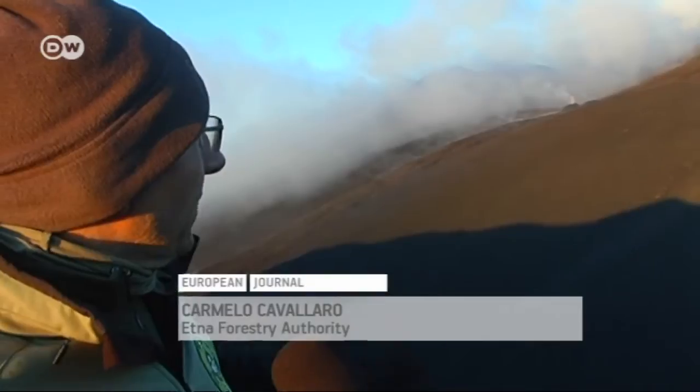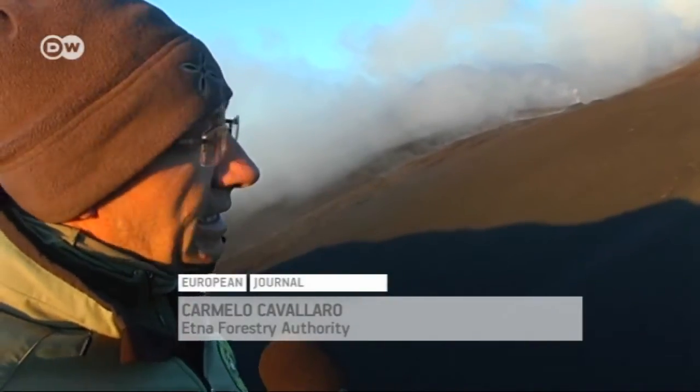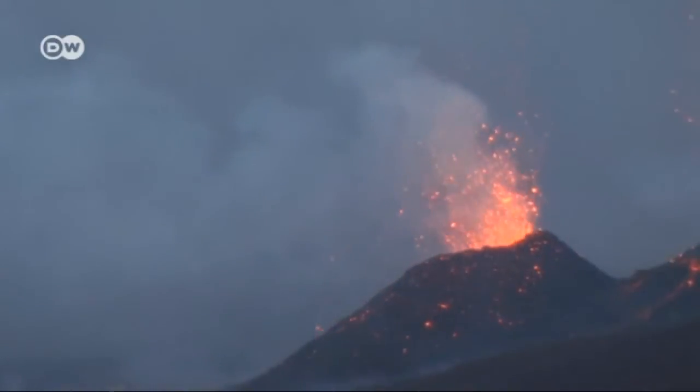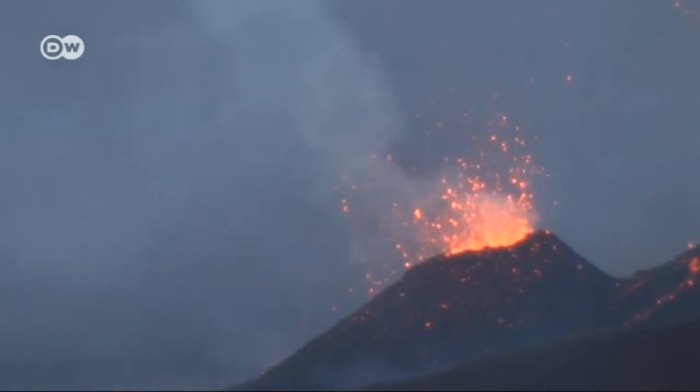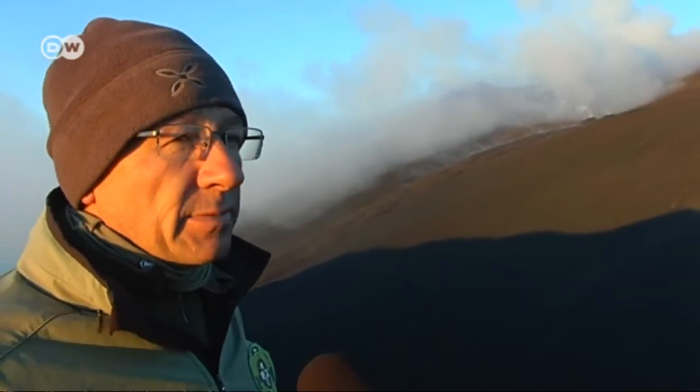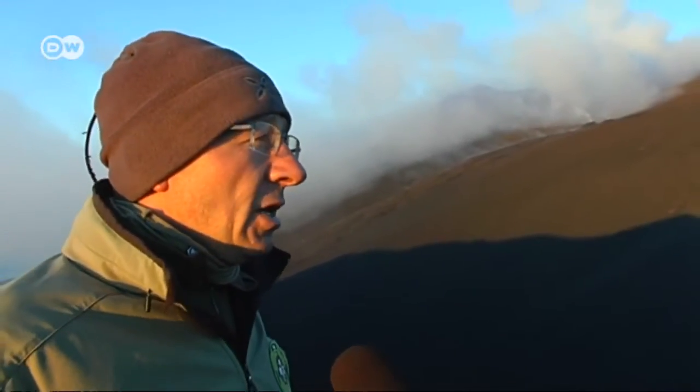We are at the northern end of Etna, at around 3,100 meters. Here, this crack is due to the eruption which is typical for Etna. The magma has risen to a very high level. At any moment, a new crater could open up or there could be an explosion without warning.